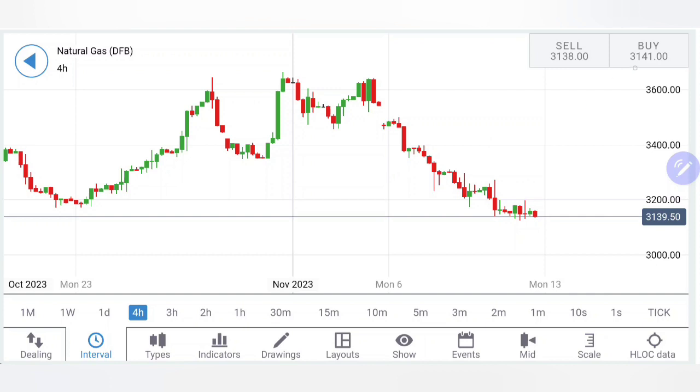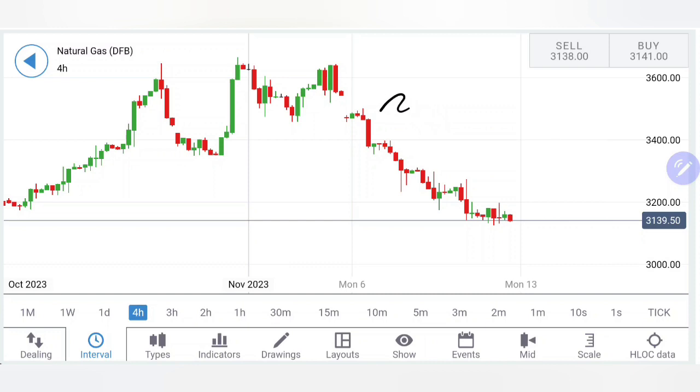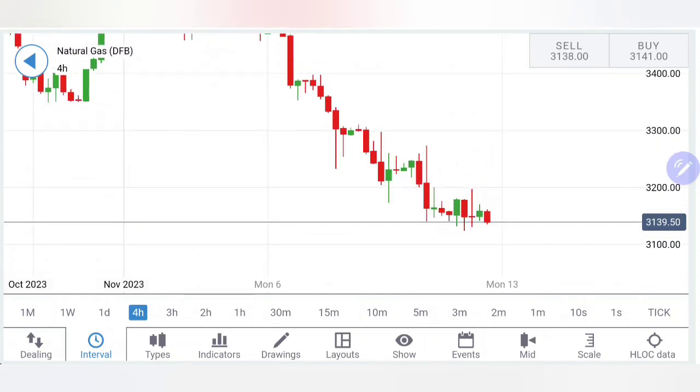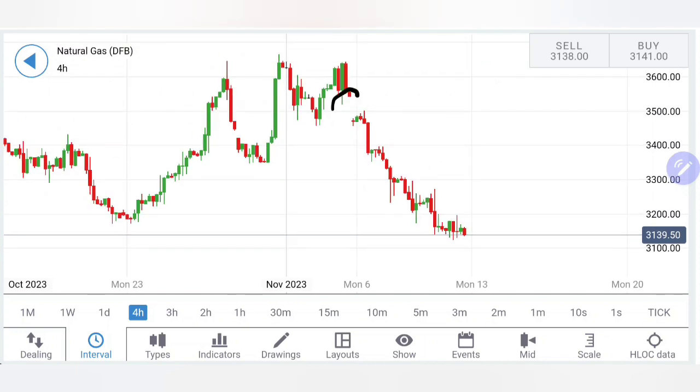Let's start by looking at the 4-hour charts. Natural Gas has been trading in a bearish channel. The top resistance now is at 3.17 as the first resistance zone and 3.2 as the next. Once it stays above 3.2, some bullishness on the upside can be expected, taking it towards 3.24 and 3.3. Right now it is still staying bearish. There is also a gap to be filled at 3.5 to 3.55.